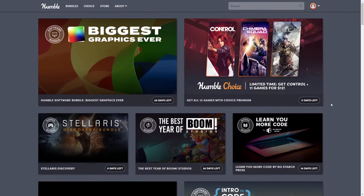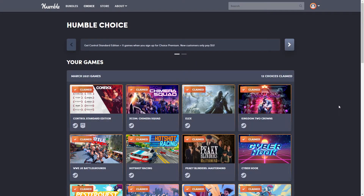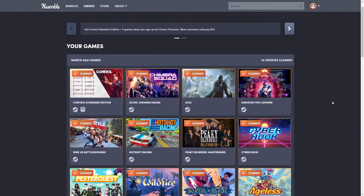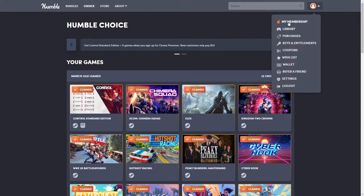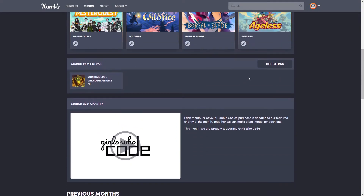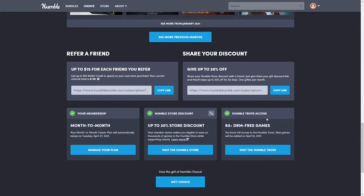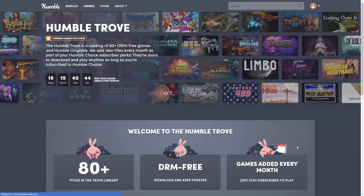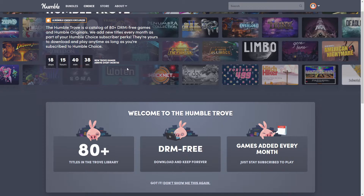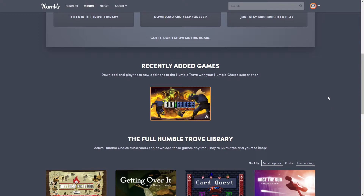That is Humble Trove. First of all, how do you get to it? If you are a Humble Monthly subscriber — Humble Choice — go to your subscription, go to 'My Membership,' and scroll down to the bottom. It'll show what your current month's stuff is, and when you get down to 'Humble Trove Access,' click there to visit the Humble Trove. It'll show how long before new games are added, which is typically every month.